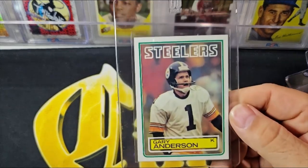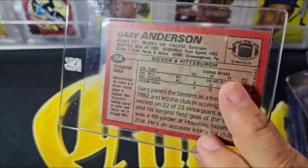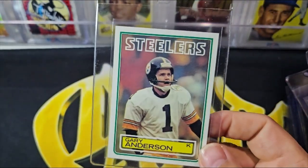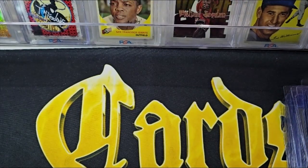Next up is Gary Anderson's rookie card. I'm not sure he's in the Hall of Fame yet, but he definitely had a Hall of Fame type career. Kickers are tough to get into the Hall of Fame, but he was definitely the best kicker for a long time in the NFL.